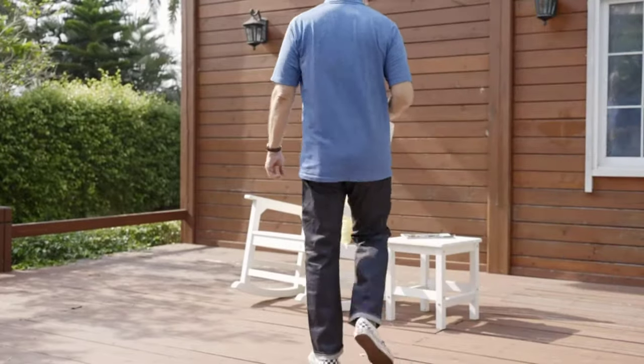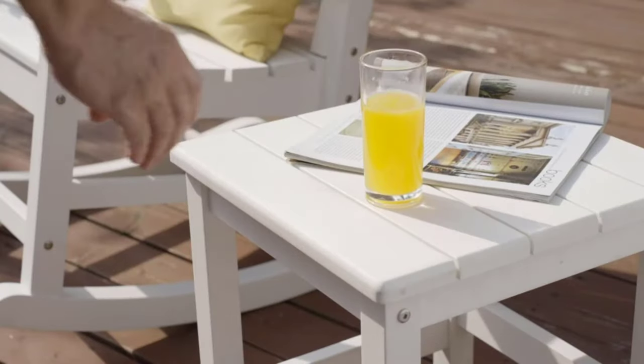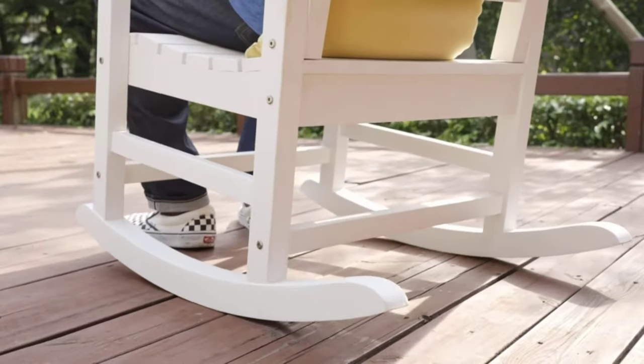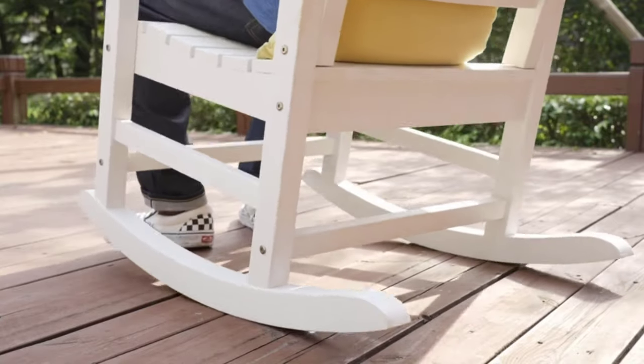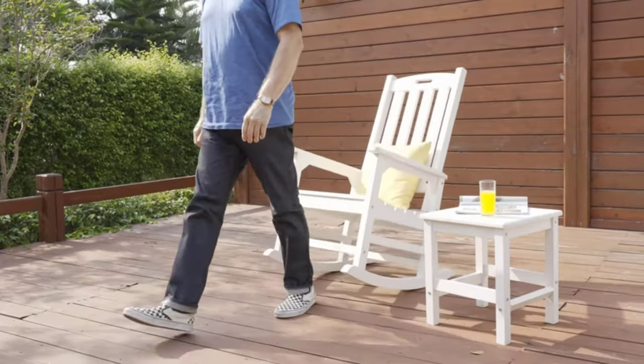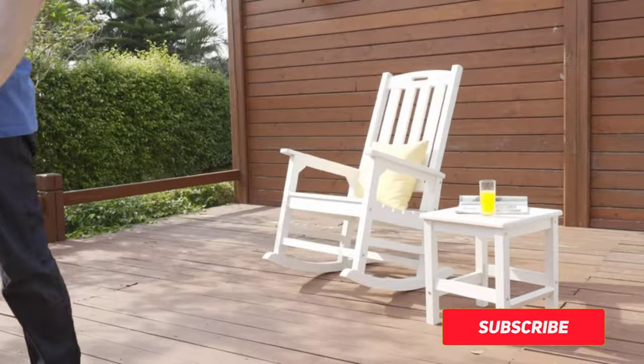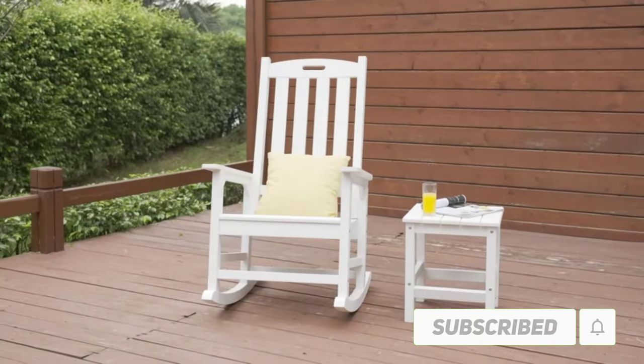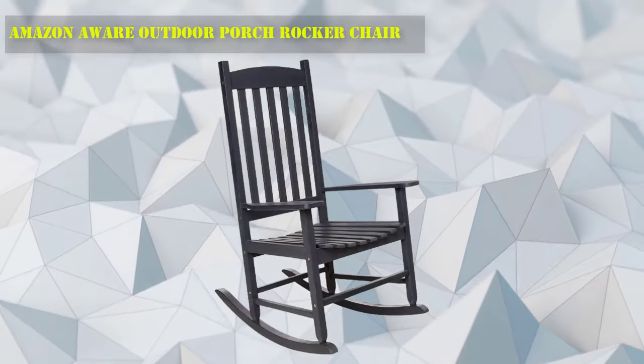Hi friends, welcome to my best outdoor rocking chairs review. Are you looking for the best outdoor rocking chairs? We analyzed consumer reviews to find top-rated best outdoor rocking chairs. We are going to review the top 10 best outdoor rocking chairs on the market. Subscribe to our channel and get more info and real-time deals on your favorite product.